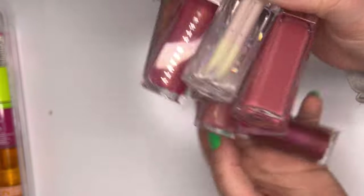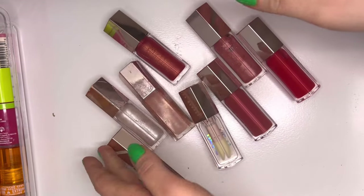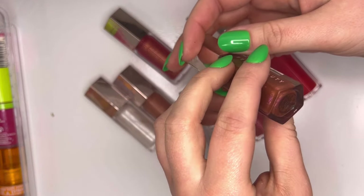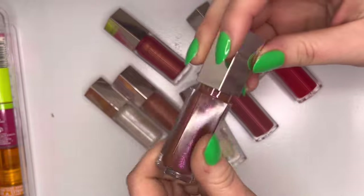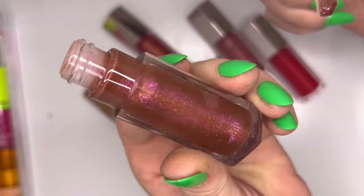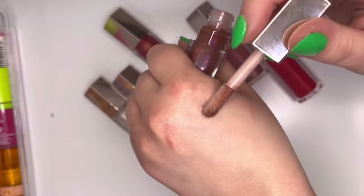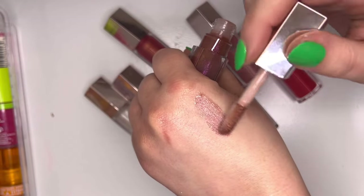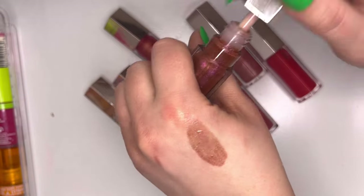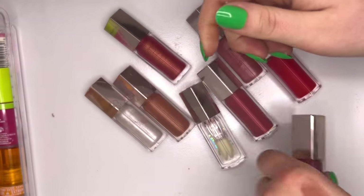Moving on to Fenty Beauty — quite the collection. Hot Chocolate Fantasy is somewhat new, got it in fall. Such a gorgeous brownie nude base with beautiful pink sparkle — I could not stop looking at the tube. Then Diamond Milk — the icy sparkly white. I also have Fenty Glow and Fussy — they're so old in my collection but I just cannot part with them.